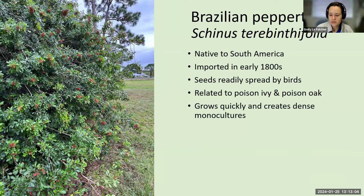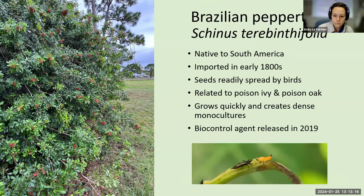Those of us who have seen it have really seen how quickly it's able to create these dense monocultures, these dense walls of Brazilian pepper tree — I see that a lot on the turnpike. Here's your biocontrol update: a few years ago, we had one biocontrol agent released to help combat Brazilian pepper tree. This is the Brazilian pepper tree thrips — a host-specific insect that feeds on the growing tips of the tree and causes the tips to die back, reducing flowering rates and berry production.